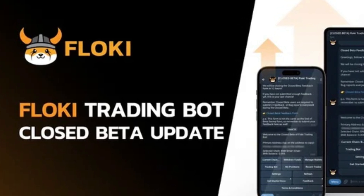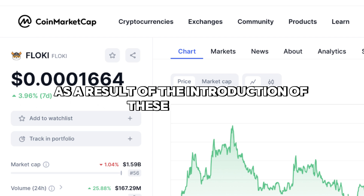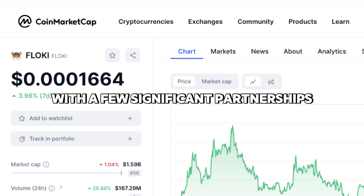The sixth product, TokenFi Launchpad, went live on the same EVM blockchains. It provides project owners with assistance in holding token sales. When the platform's first project sold out in less than 10 minutes, it showed great promise. The Floki ecosystem's performance increased as a result of the introduction of these projects with a few significant partnerships.